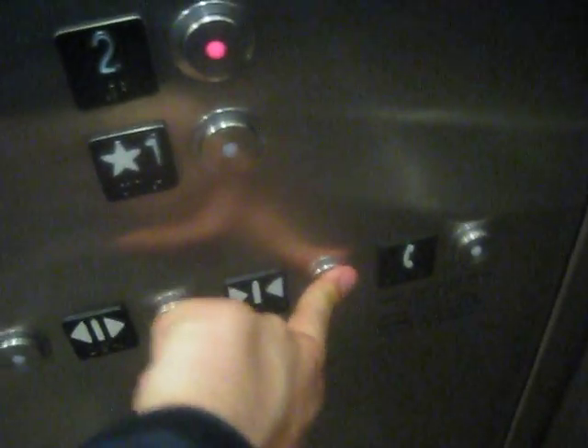Two bell indicators. Two. As we all know, the door close button does not work on Schindlers.